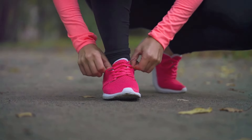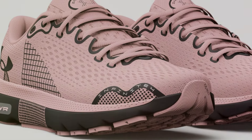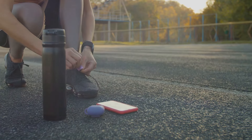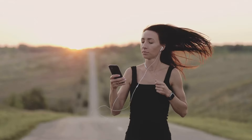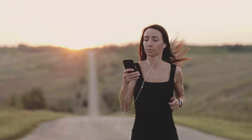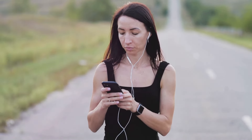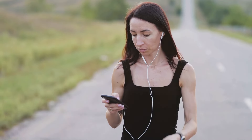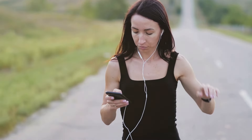These running shoes are not just about physical comfort and performance — they're also about digital performance. The Women's UA HOVR Infinite 4 Running Shoes come with built-in sensors that track your running metrics. These sensors sync to an app on your phone, providing real-time data on your pace, distance and stride length. It's like having a personal running coach with you at all times, helping you to improve your performance with each run. A smart choice for the tech-savvy runner.